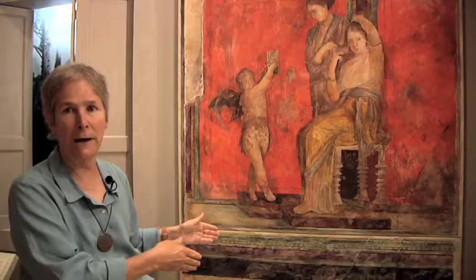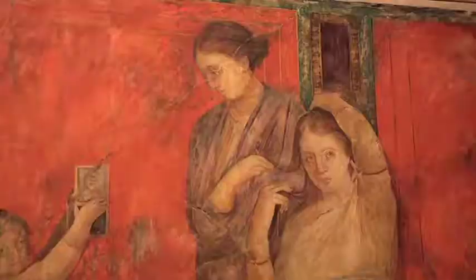What is going on? We think it's the initiation of a young woman into marriage and sexuality. And that is reinforced by this last panel, where we have a stereotypical bride fixing her hair and makeup and looking into the mirror held by a cupid.